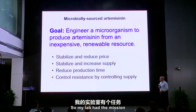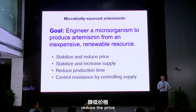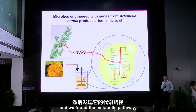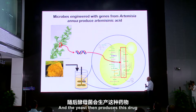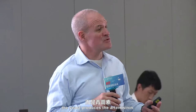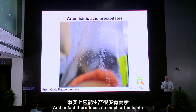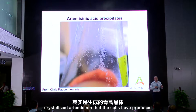So my lab had the mission to engineer microbes to produce this drug, and in doing so we would increase the supply, reduce the price, and make it available for everyone at a very low price. In short, what we did is we went into artemisia annua, found the metabolic pathway, the enzymes responsible for making the drug. We then found the genes, cloned those genes out, and placed them into yeast. The yeast then produces this drug in a very simple way — it's just like brewing beer, except rather than producing beer, the yeast produces the artemisinin. And in fact, it produces so much artemisinin that it crystallizes out when the cells grow in culture. These specks that you see on the glass here are actually crystallized artemisinin that the cells have produced, and it purifies itself.